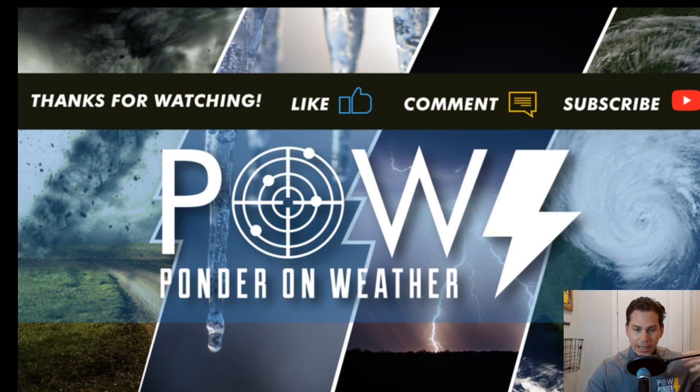I wanted to give you a quick update on what's happening with the coldest temps coming in starting on Monday of next week. I appreciate you guys watching, and if you found value in this video, please subscribe to my channel and share with your friends on social media. Definitely stay tuned for the next video where I protect you before and after the storm.